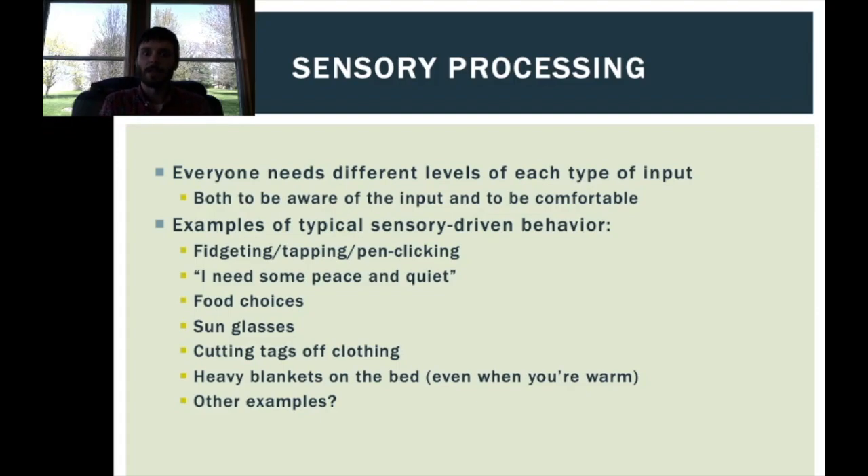Let's talk about some behaviors that are driven by sensory needs — and these are not just related to people with autism, but everyone. Fidgeting, tapping, pen clicking — we've all been in meetings where somebody's bumping their leg or clicking their pen repeatedly; that's a sensory-driven behavior. Sometimes we just need peace and quiet to get away from sensory input. We all make food choices based on texture. Wearing sunglasses when it's too bright or when we have a headache — that's a sensory-driven behavior.